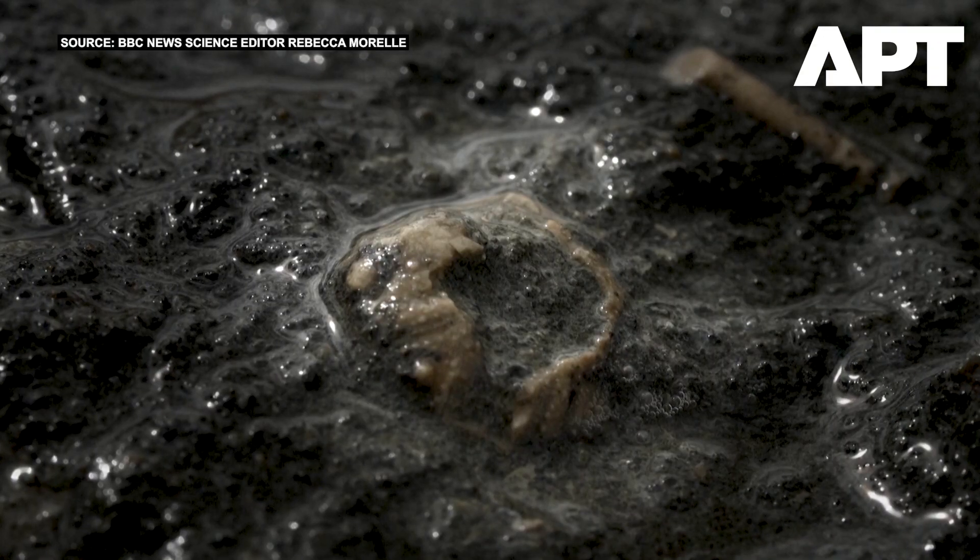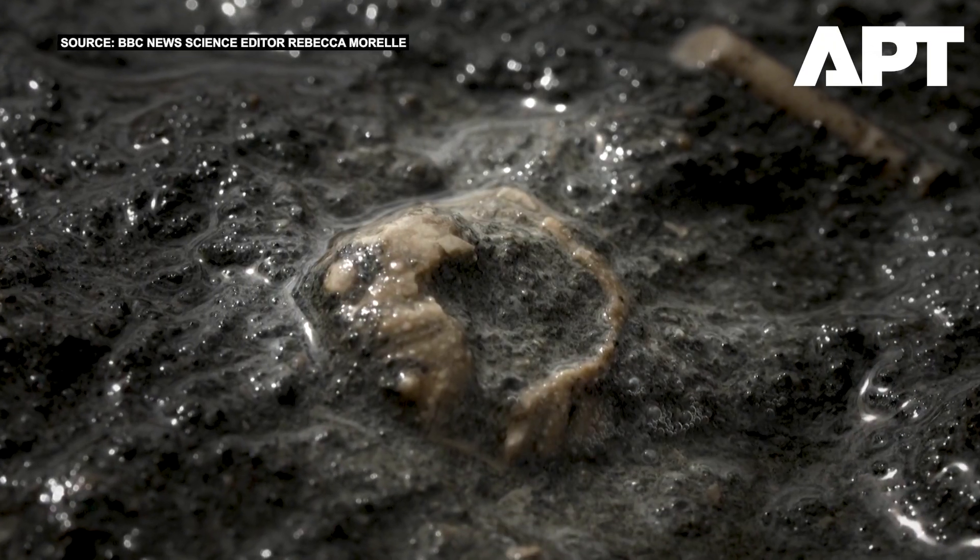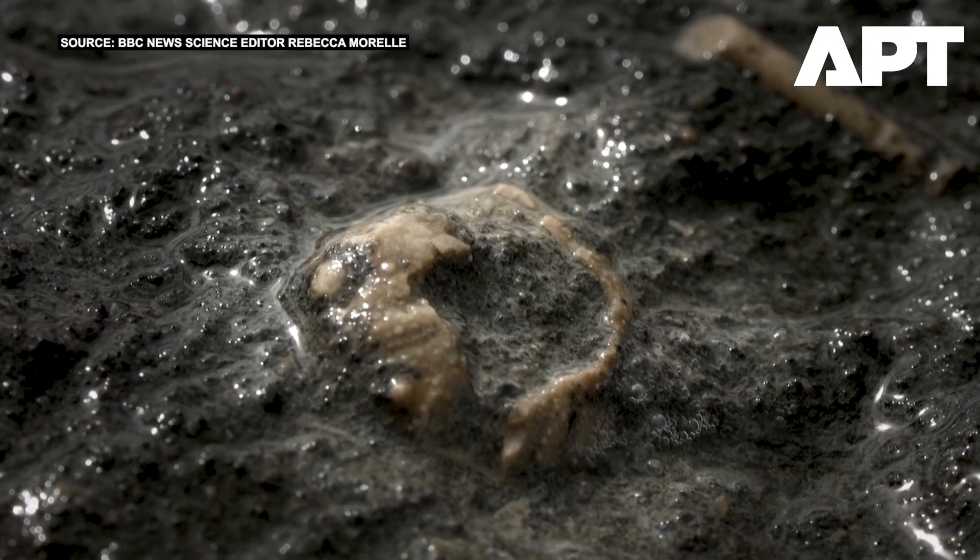A little tiny sea urchin, and that's really important for us because it tells us that these were marine conditions in open seawater before the dinosaurs came and walked here.